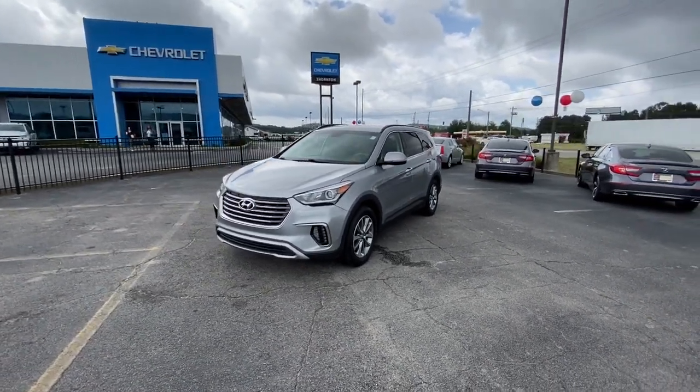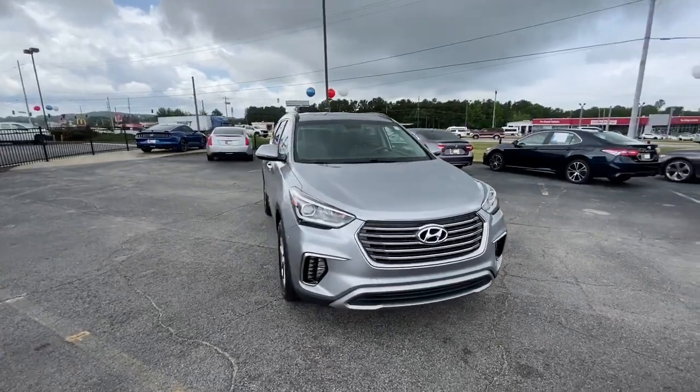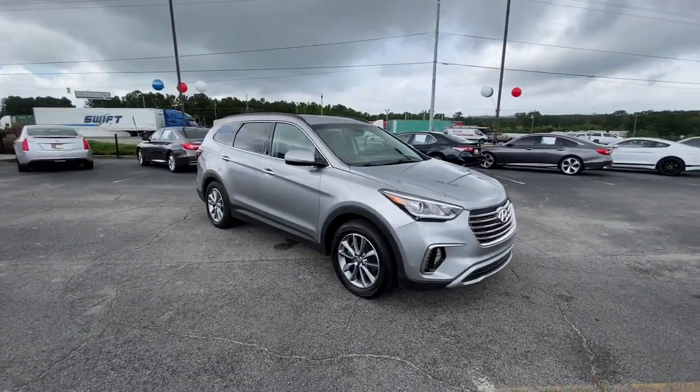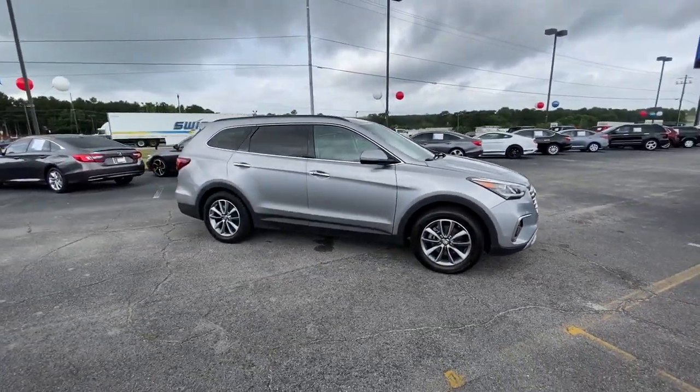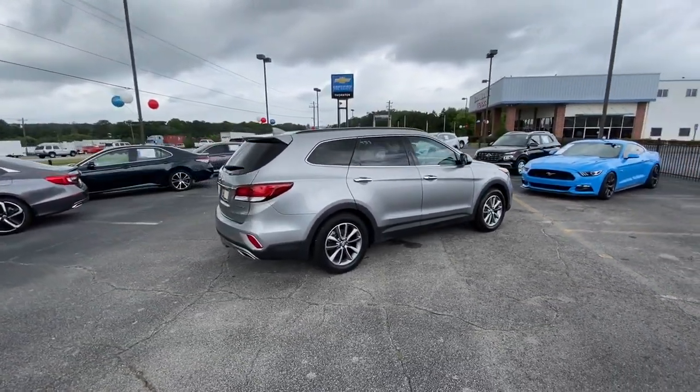Looking for your dream car? It could be the 2017 Hyundai Santa Fe. With less than 80,000 miles on the odometer, this vehicle provides excellent value. Relax and enjoy the road trip in this convenient, well-equipped Santa Fe.